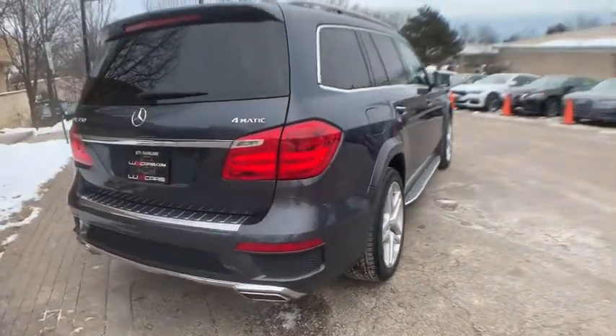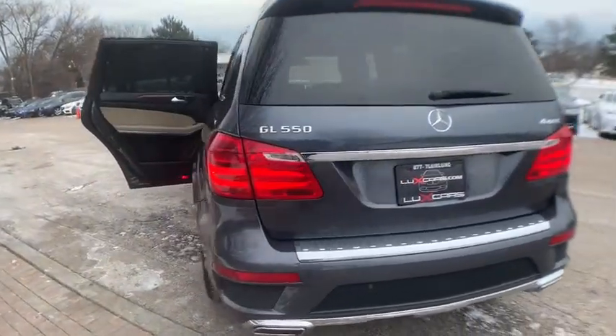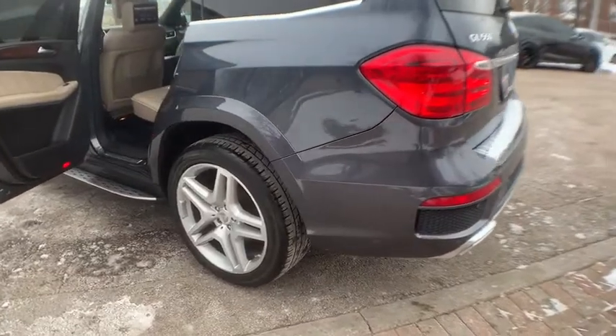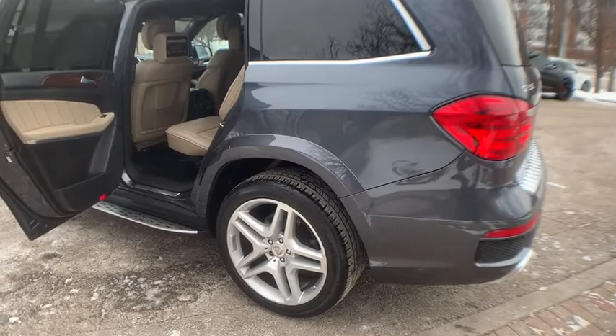Rear seat entertainment system. Third row seating. Rear sunshades. Second row seat pass-through. Power liftgate. Wood interior trim. 21-inch twin 5-spoke AMG alloy wheels.